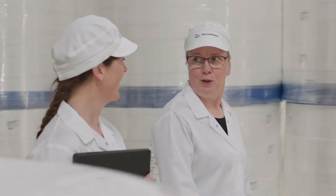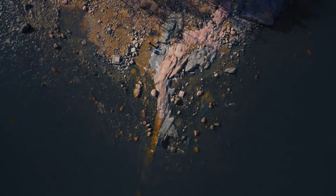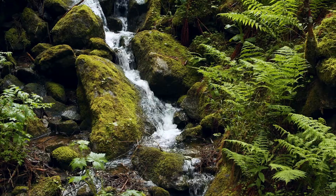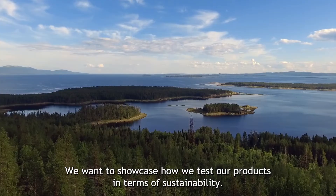Welcome to Sormundan Greenlab, a test center located in Finland at Arnokula site. Sustainability is at the core of our strategy and we care for the environment. We want to showcase how we test our products in terms of sustainability.